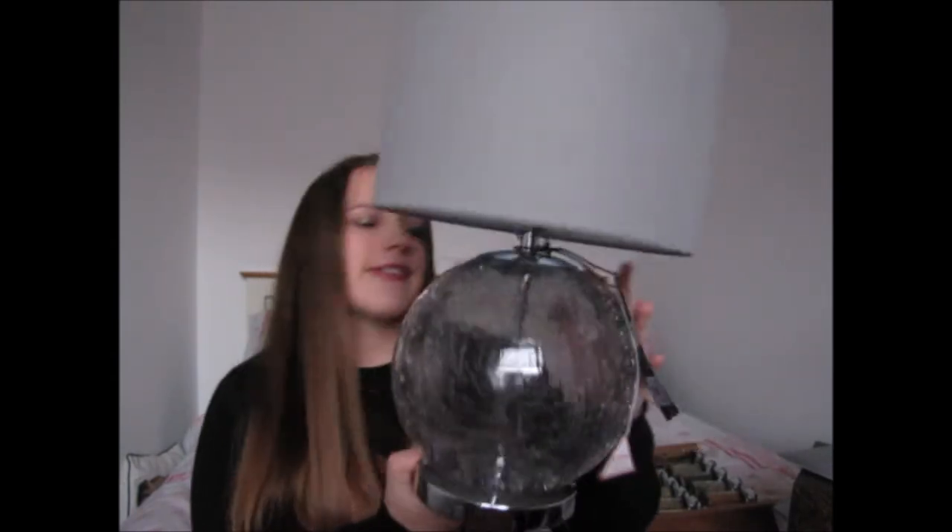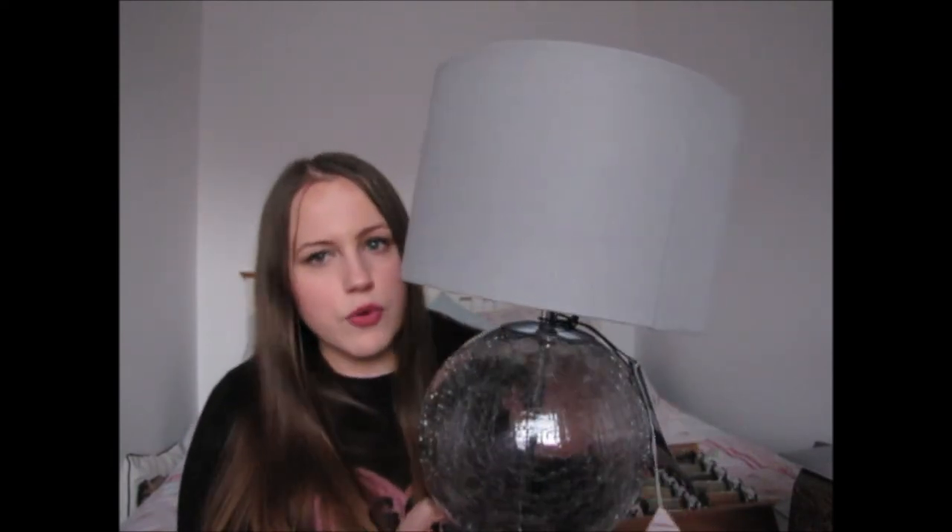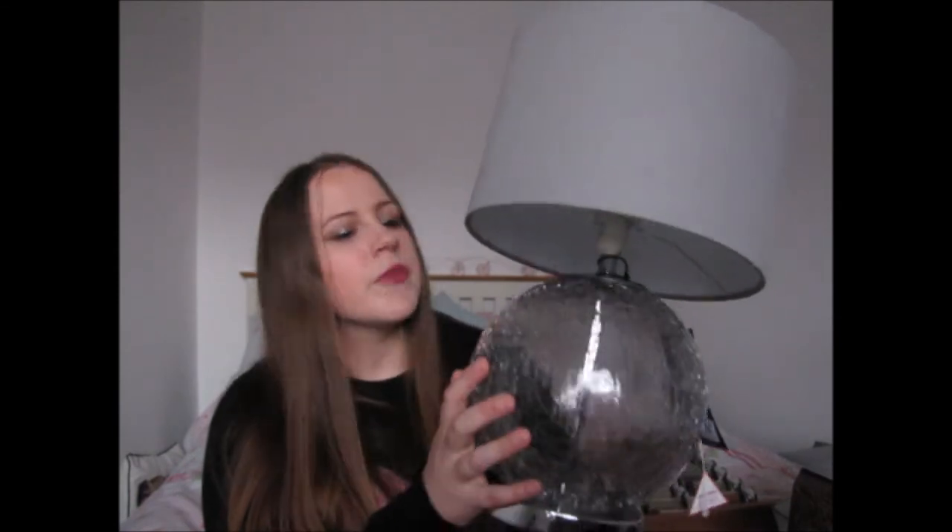My main present from my mum was a pair of bedside table lamps I've been after for about six months. They're about £32 each and I told her she only needed to buy one, but being the amazing parents they are, they bought me both. These are the big crackle lamps from Next in the smoke colour — you can get them in pink, purple, turquoise, or mink, but I really wanted the grey smoky shade. They even put the bulbs in for me.